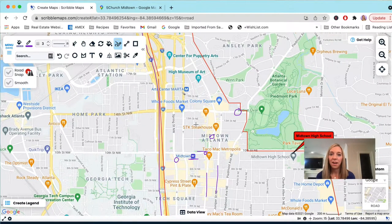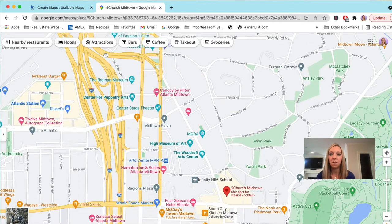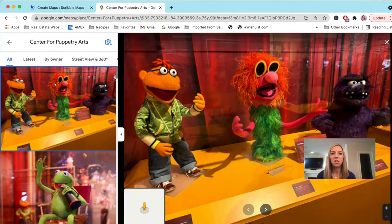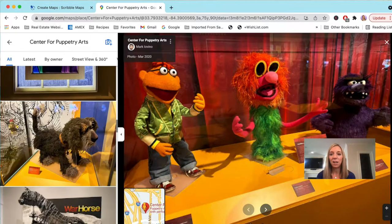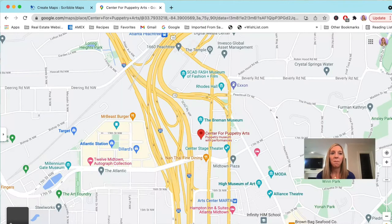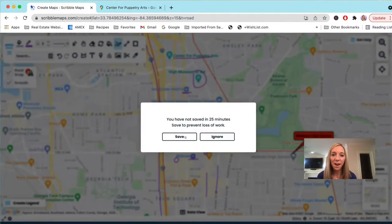There's another MARTA station on the northern end of Midtown by the Arts Center. Right there you have the High Museum of Art and the Center for Puppetry Arts — super cute if you have small kids. They have different shows throughout the year, and even the self-guided tour area lets you see Sesame Street and Muppet characters. During Christmas, their Rudolph puppet production is really professionally done and a great show even without kids.